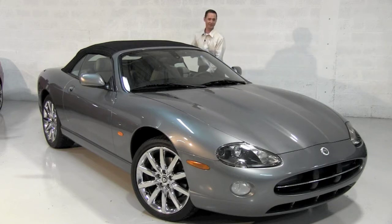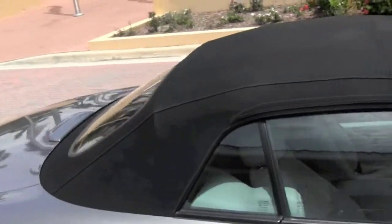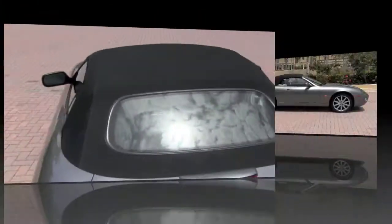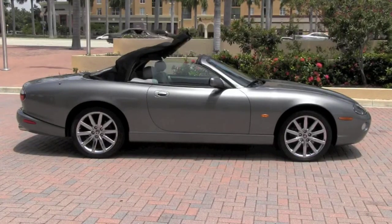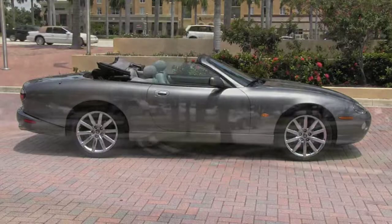Now, let's take it on a brief test drive. The black power latching convertible soft top is in superb condition and includes a heated glass rear window. And when it comes time for you to truly enjoy your afternoon drive, the convertible top retracts in just a few moments.